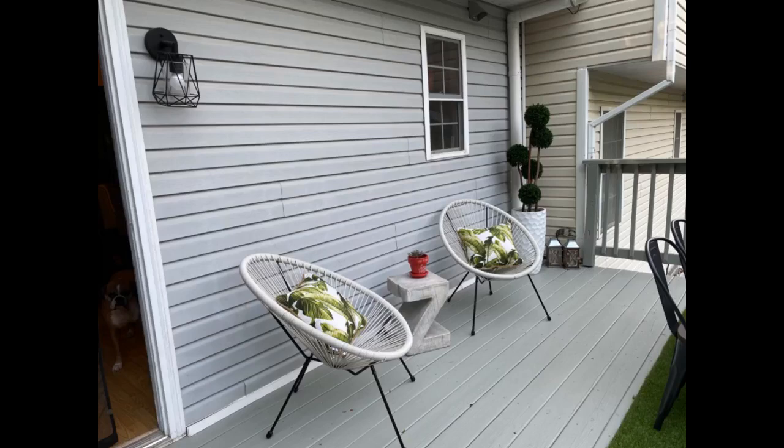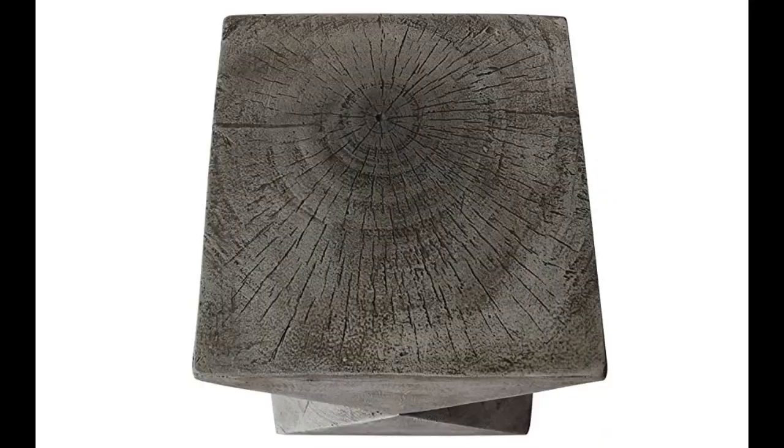The color is a little lighter but not much difference, and I bought two of them for the great outdoors. Just received our two concrete tables. Amazing packaging, fast shipping. The tables themselves are unique, original, and well made. So happy I bought them.